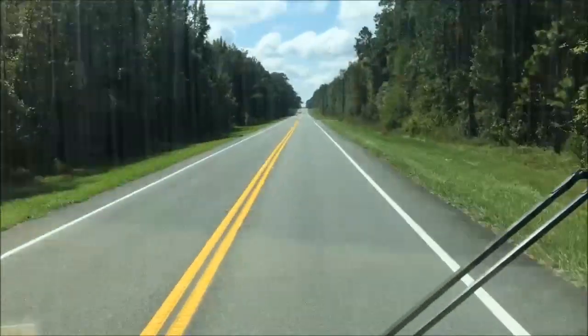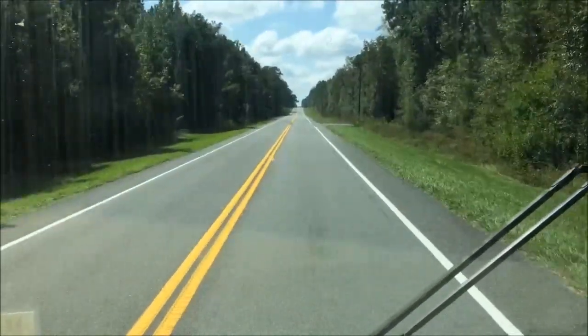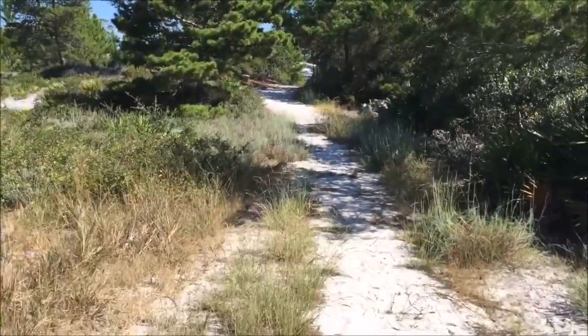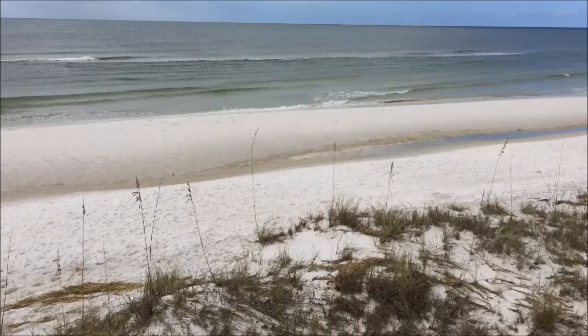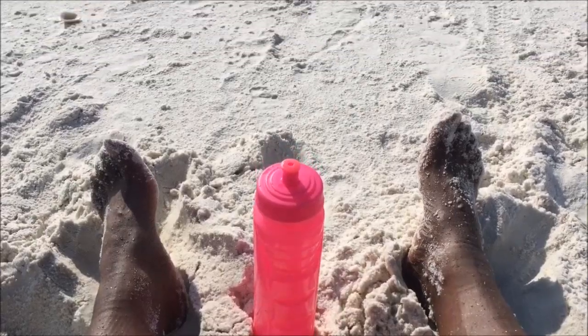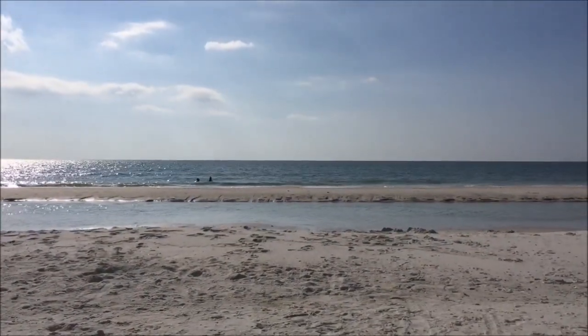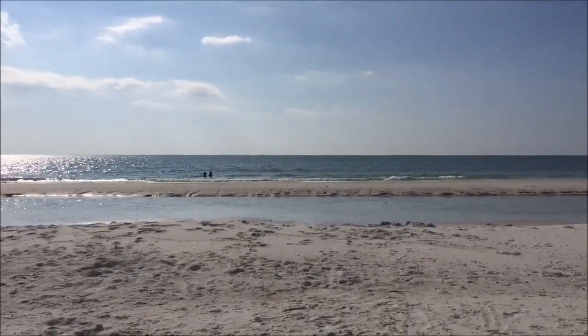Rolling up on St. Joseph Peninsula State Park for a second time, but not in the same spot. Enjoying the park the best way I know how — the reason you come to a beach in Florida. It's go time. Who's coming with me?